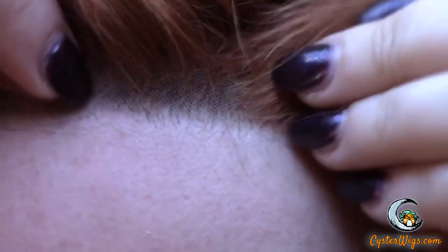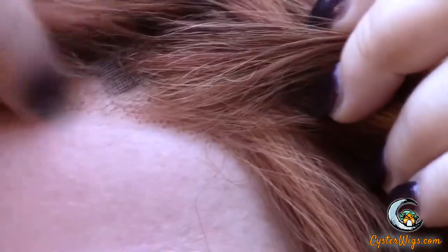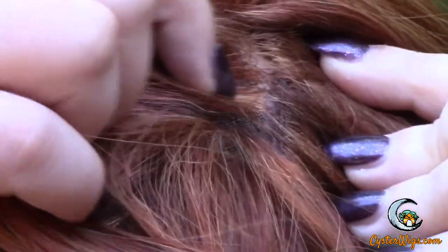Let me go ahead and zoom in on this lace front for you. You can see my bio hair under there, so let me pull that up just a little bit. That's a pretty well done lace front — though it's not a particularly dense lace front, as you can tell. And there's that mono part. Very, very pretty color.